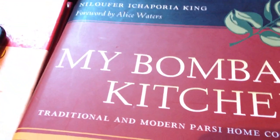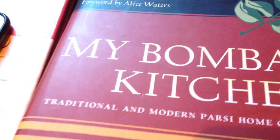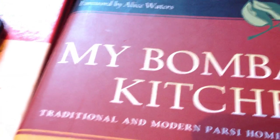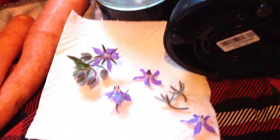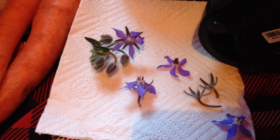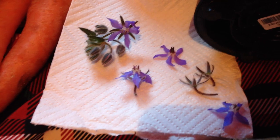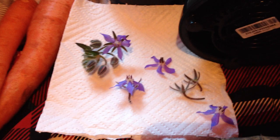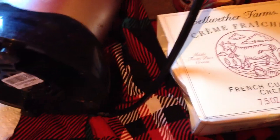Since I started making videos about cookbooks, I have been inundated with piles of cookbooks — requests from people who either know me or don't know me, after seeing my videos, to promote their cookbooks. So before I show you the carrot, borage flower, and crème fraîche recipe, I'm going to quickly show you some of the cookbooks I received.